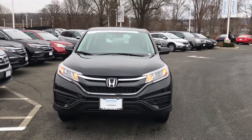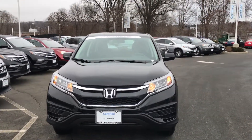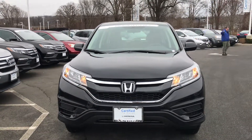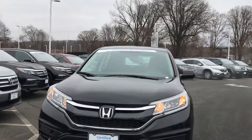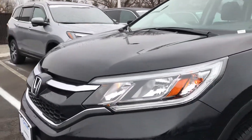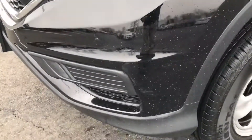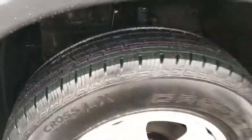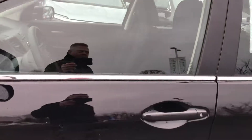Hi Dorinda, it's Rich over at Honda of Danbury. I'm going to send you a brief video of the 2016 Honda CR-V with just 20,000 miles on it. It's got brand new tires — still has the markings on them. It is a certified pre-owned vehicle.